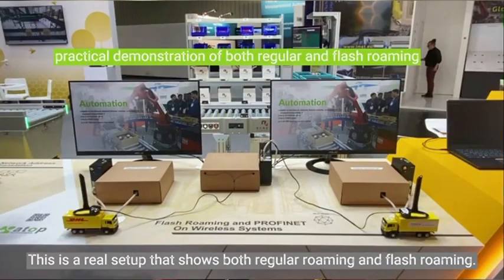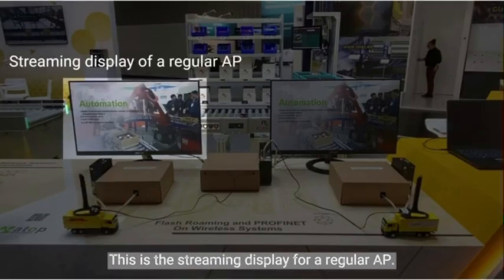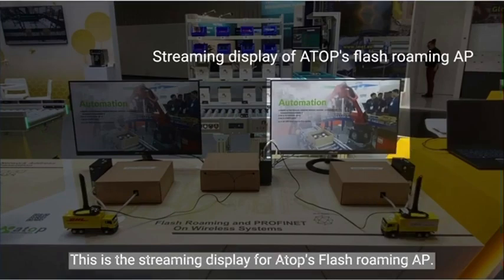Regular roaming versus Flash Roaming. This is a real setup that shows both regular roaming and Flash Roaming. This is the antenna for a regular AP, and this is the streaming display for a regular AP. This is the antenna for ATOP's Flash Roaming AP, and this is the streaming display for ATOP's Flash Roaming AP.